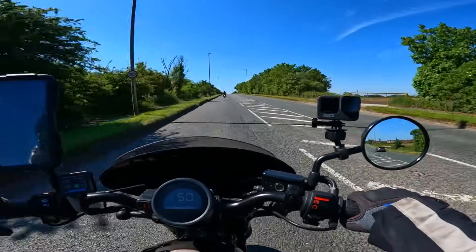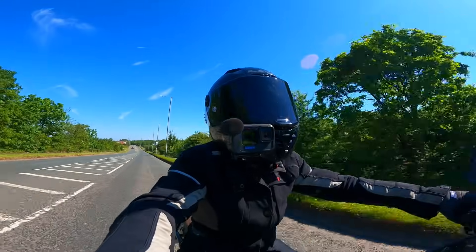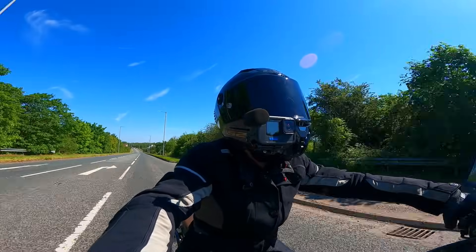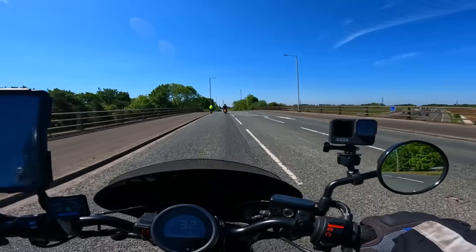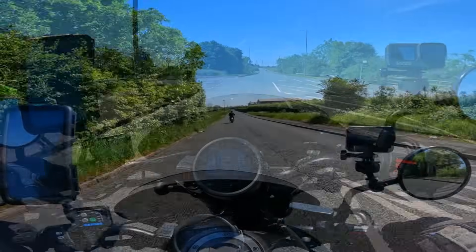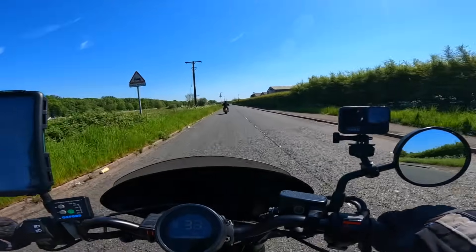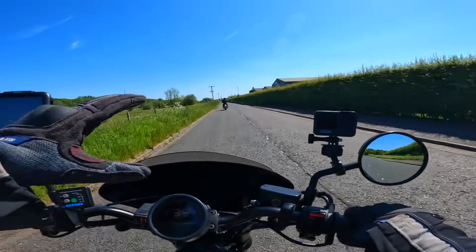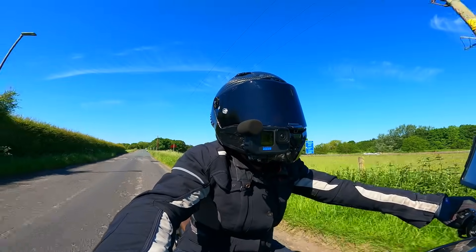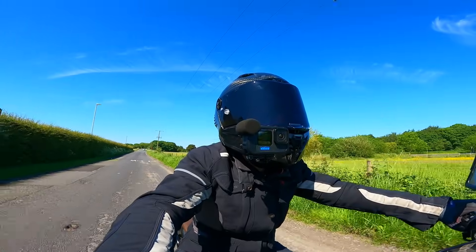I'm going to get the fairing, the side panels, and the front mudguard all colour-matched so that they match the Honda colour of my bike. I took the front panel off over the light and I'm going to take that to Witness and get them to match the colour so that it all matches up and looks quite smart.